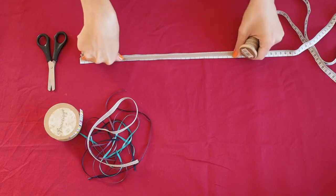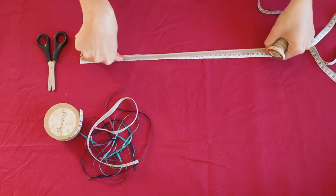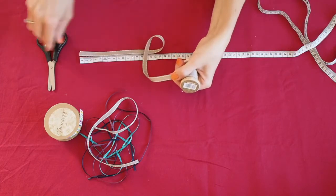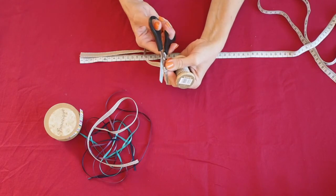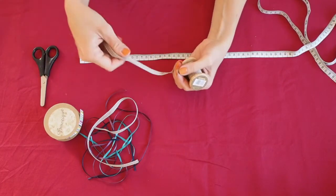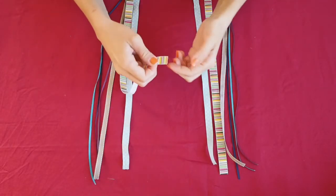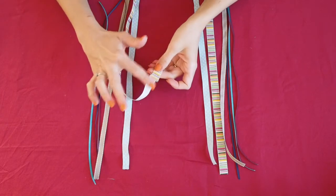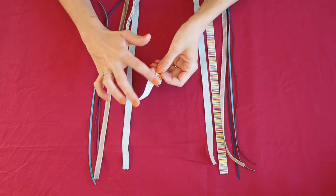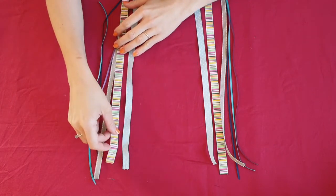I'm going to cut two pieces of the same ribbon, one for the left and one for the right side. Little tip: to prevent the ends from fraying easily, you can paint each of them with some nail polish if you want, even though your ribbons will probably be fine without it as well.